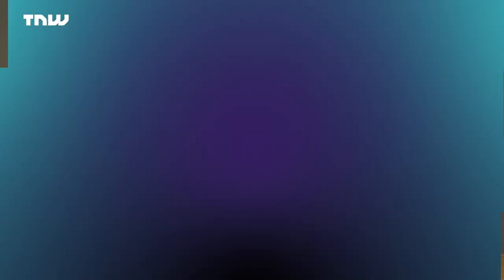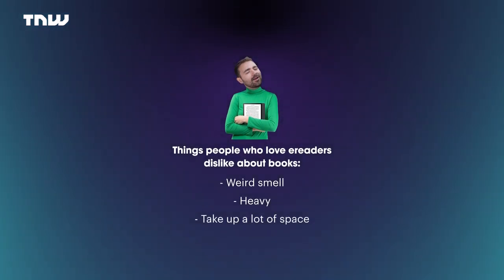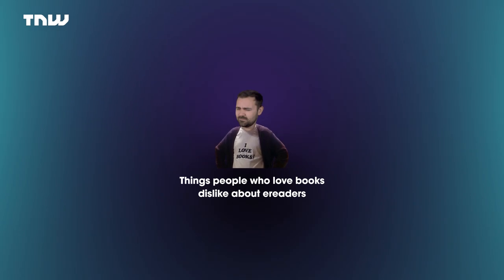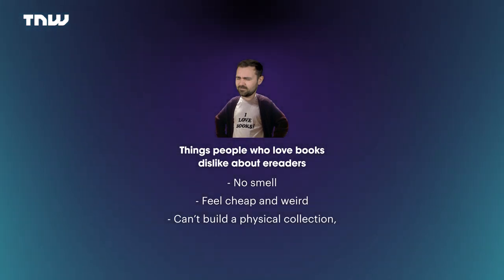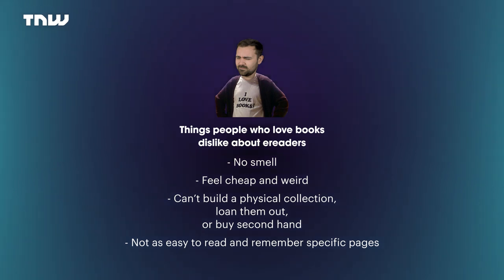Now we've looked at the technology underpinning both formats, let's zoom in and have a quick run through about why people prefer a physical book or an e-reader — and because it's more fun to be competitive, let's focus on what they dislike about each. Things people dislike about books: weird smell, how heavy they are, how much space they take up, hard to read in low light, not waterproof. Things people dislike about e-readers: no smell, feel cheap and weird while reading, you can't build a physical collection to loan out or buy second hand, and not as easy to read or remember specific pages.